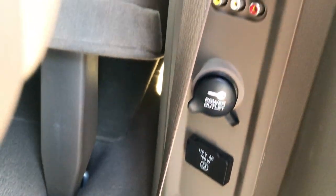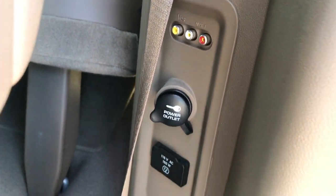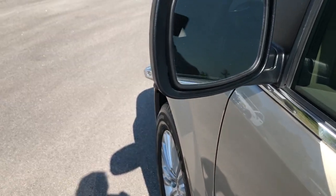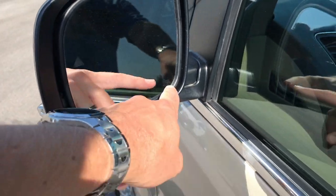We have a 115 volt outlet, and then a red, white, and yellow audiovisual hookup, so you can plug in a video game system. The DVD player is right there. We do have a set of headphones for this van — it's in the center console up here, so those do come equipped. We also have the blind spot monitoring. Built-in directional signals in the mirrors, and they are heated.